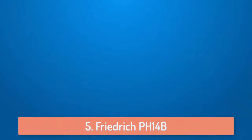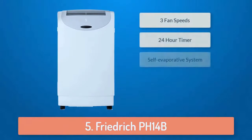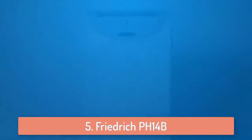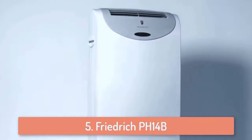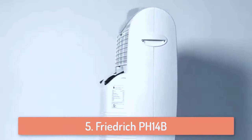At number 5 we have the Friedrich PH14B. The Friedrich PH14B air conditioner is a great option for people that are looking for an air conditioner that can do multiple things, because the Friedrich PH14B offers an air conditioner, heater, dehumidifier and a fan, so you can use it during all seasons and all weather types.